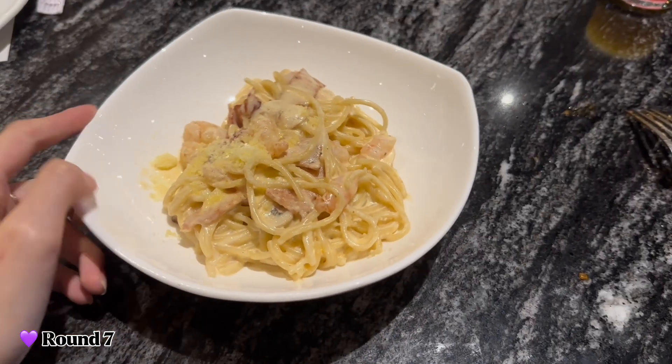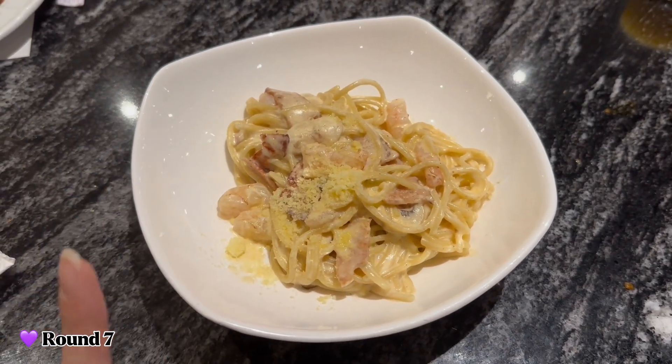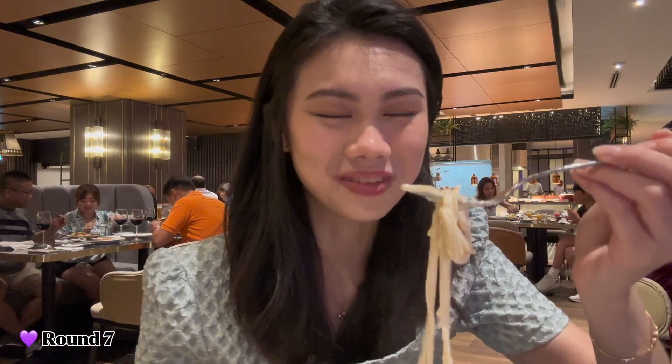This is my carbonara — I can't believe I ordered one! They made it freshly for me and it looks so good. There are prawns, ham, and mushrooms inside. I actually tried it just now and I love it — it's so creamy. The taste is so good; I'm not a big fan of cheese normally but this is just really nice. I unexpectedly love this a lot.